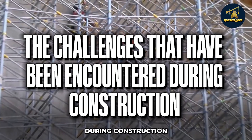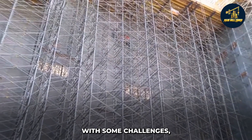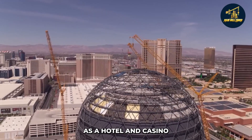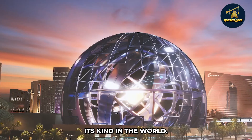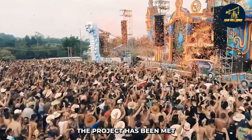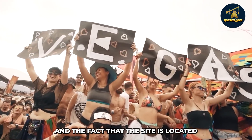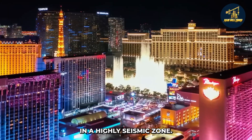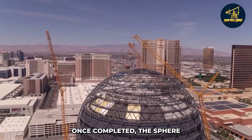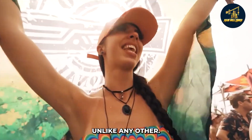Construction of the world's most giant sphere faces some challenges, including the need to build a foundation that can support the sphere's weight and the fact that the site is located in a highly seismic zone. However, the team behind the project is confident that these challenges can be overcome. Once completed, the sphere will be an impressive sight on the Las Vegas skyline, offering visitors a unique experience unlike any other.